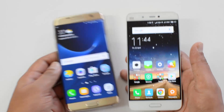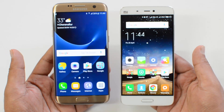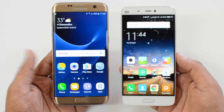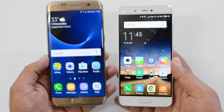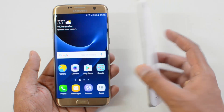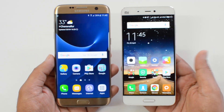The Mi 5 looks really compact with slim bezels and narrow edges making it comfortable to hold. In the design and build comparison, it depends on user preference — whether you prefer the 5.5-inch S7 Edge or the 5.15-inch Mi 5. For the comfort factor of weight and overall build quality, we'd slightly lean toward the Xiaomi Mi 5, though the Samsung Galaxy S7 is not far behind — it's nearly neck and neck, but the Mi 5 edges ahead on the lightweight aspect.